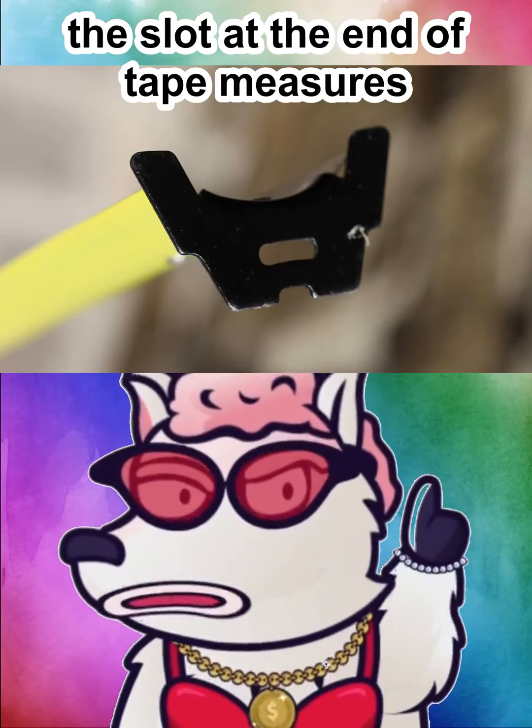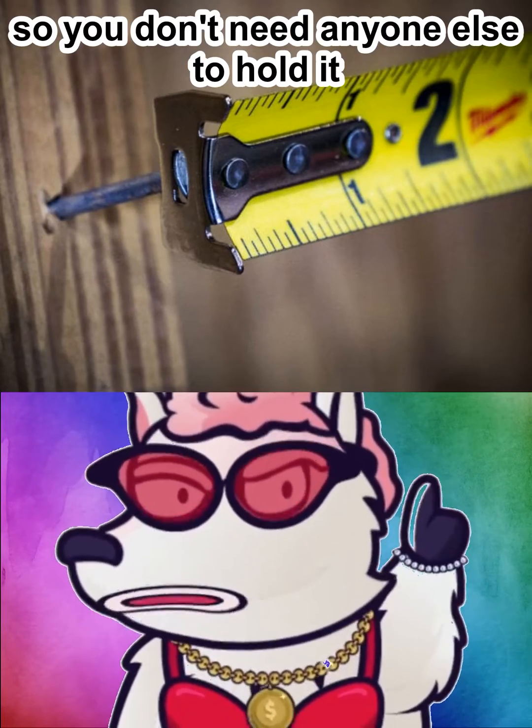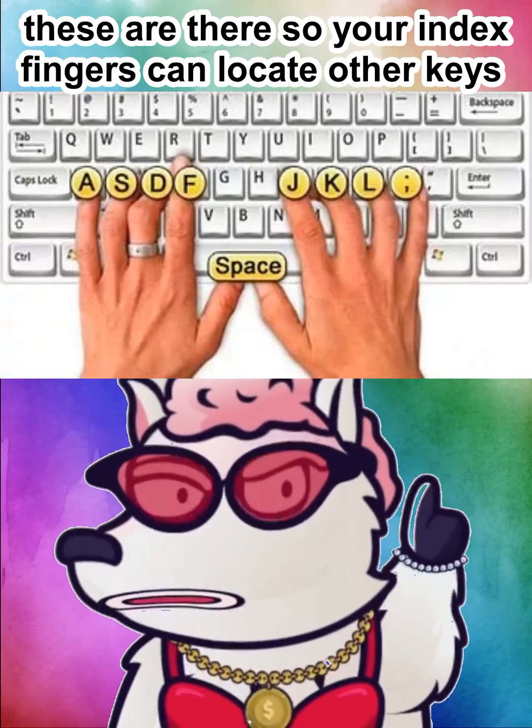The slot at the end of tape measures can be hooked onto a nail when you're measuring, so you don't need anyone else to hold it.